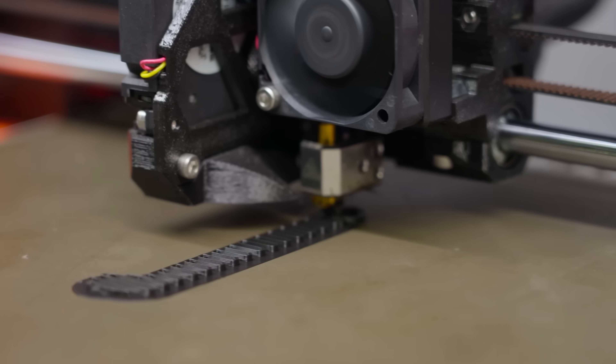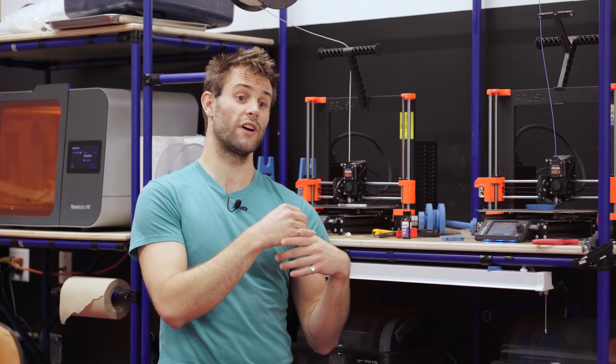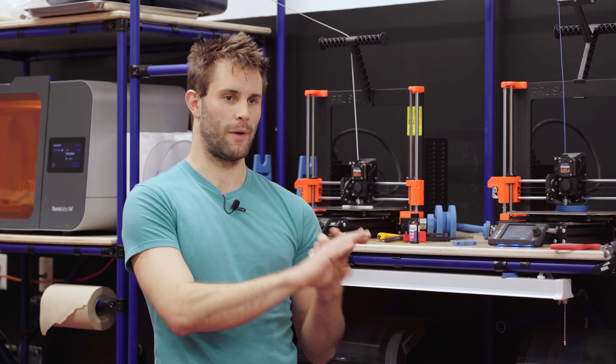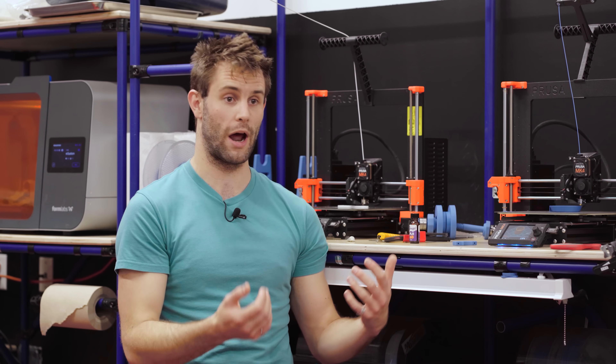Our workflow generally starts on the FDM printers as they are the lowest barrier to entry to get a part you can use and get a feel for. After that we move on to either our nylon SLS printer or sometimes our SLA printers to get either more resolution or properties more similar to the final parts. For us the Prusa printers have a lot of reliability and give us flexibility to use more flexible materials, whereas some of the other systems we have struggle more with those. If we need something consistent across all of our machines I'll personally go to one of the Prusa printers. The MK4 is a large quality of life improvement in terms of automatic bed leveling, the input shaper to greatly increase speed, and the extrusion system which allows us to print a wider variety of materials more consistently.